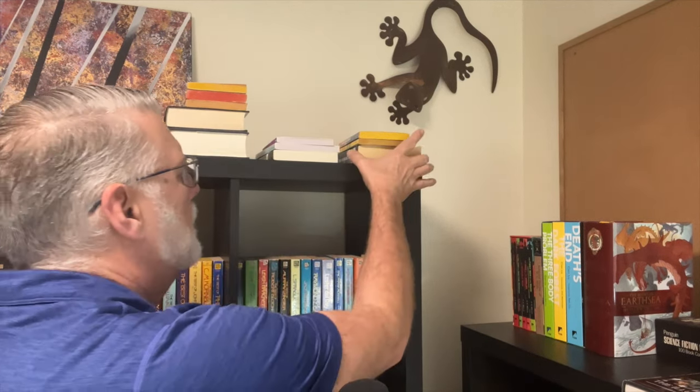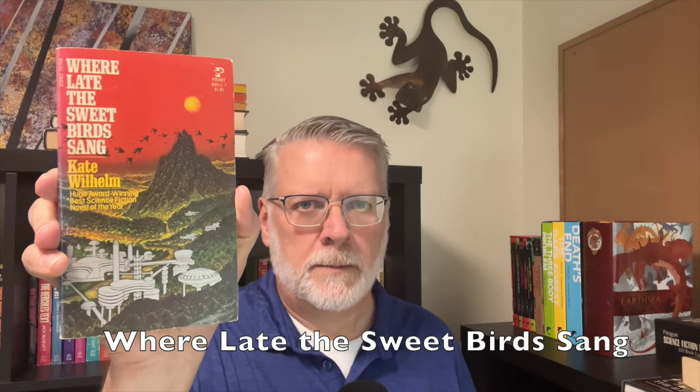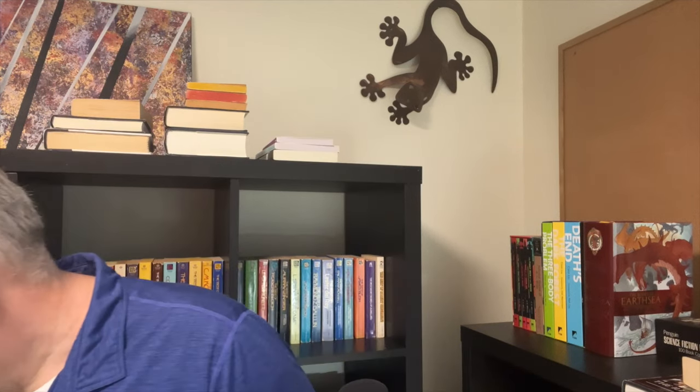I also picked up a few more books at that bookstore — these weren't on trade. A Hugo Award-winning Best Science Fiction Novel of the Year: Where Late the Sweet Birds Sang by Kate Wilhelm. It's a Pocket Book, copyright 1976, book from 1977, so obviously a reprint. Another A.E. Van Vogt: The Silkie, a DAW book, DAW number 465, copyright 1969.